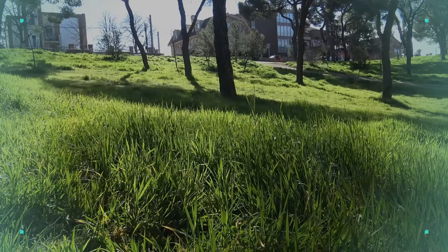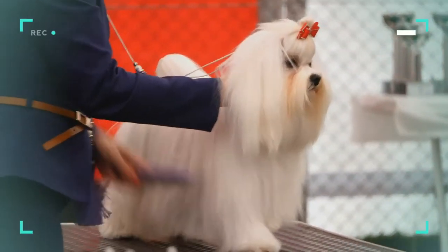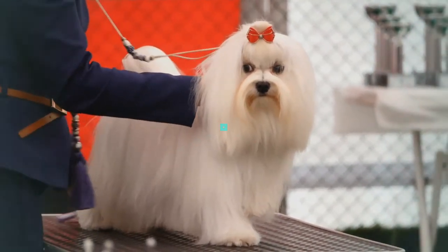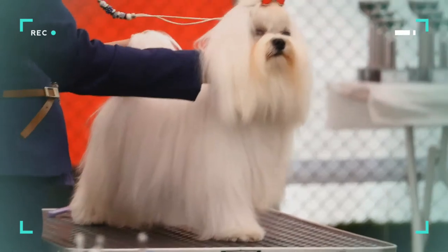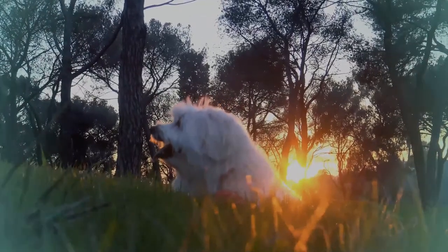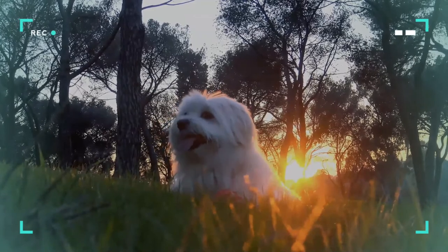The color of the coat is pure white. A pale ivory tinge is permitted on the ears. In some standards, a pure white coat with slight lemon markings is tolerated. The Maltese does not shed and is therefore a good choice for people with dog allergies.